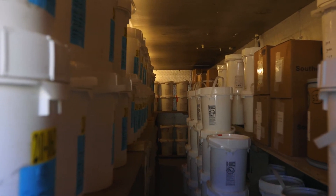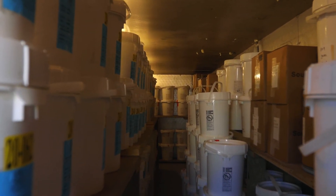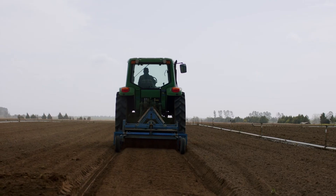Once we've taken the seeds out of the bath and bagged them, they're then kept in the cooler until we're going to plant them. We put them back in those original containers you saw in the cooler and store them at a temperature of between 40 and 50 degrees, and they're kept there until we're going to take them out and plant them in the field.